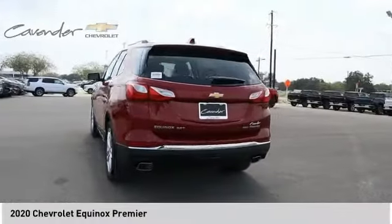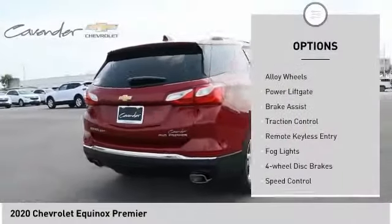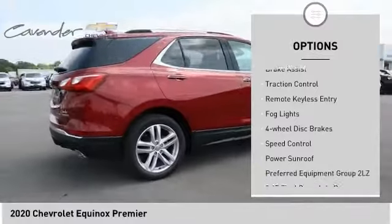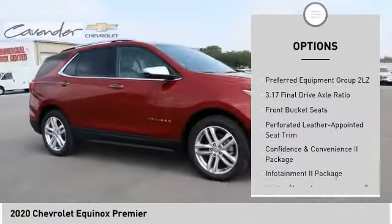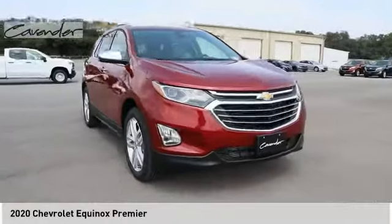Here are some of this vehicle's great options: electronic stability control, alloy wheels, power liftgate, brake assist, traction control, remote keyless entry, fog lights, four-wheel disc brakes, speed control, power sunroof.